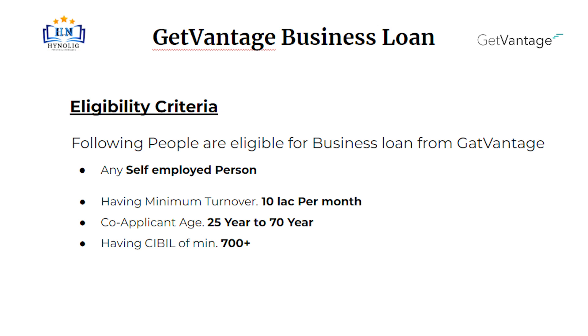Let's talk about eligibility criteria. Any salaried person and self-employed are eligible for Get Vantage Business Loan, having minimum turnover more than 10 lakh per month. Co-applicant age should be between 25 years to 70 years. His or her CIBIL score should be more than 700.